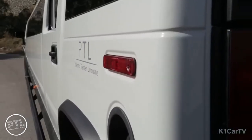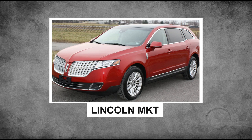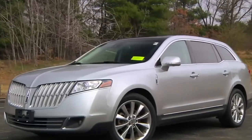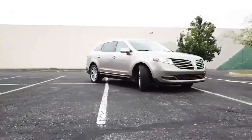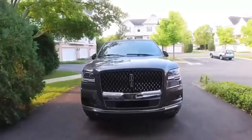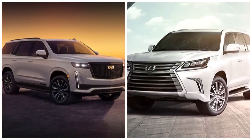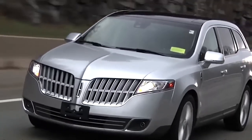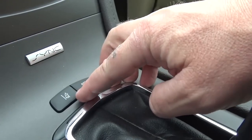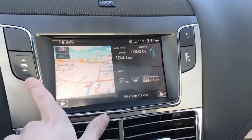In our lineup of the top 10 most expensive limousines, we start with the Lincoln MKT, a luxurious full-size SUV that graced the roads from 2009 to 2019. Following the success of its predecessor the Lincoln Navigator, it entered a competitive arena alongside elite luxury SUVs such as the Cadillac Escalade and Lexus LX. The MKT stands out with its unique style, boasting sleek design and modern aesthetics, along with playful quirks like a push-button start on the center console and a pop-up navigation screen tucked within the dashboard.